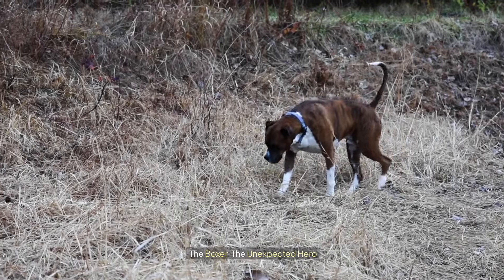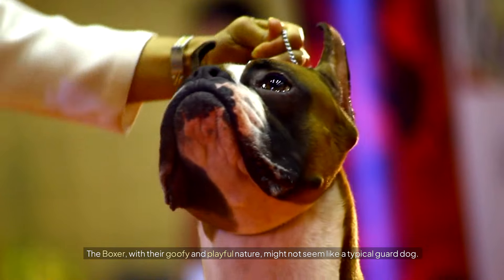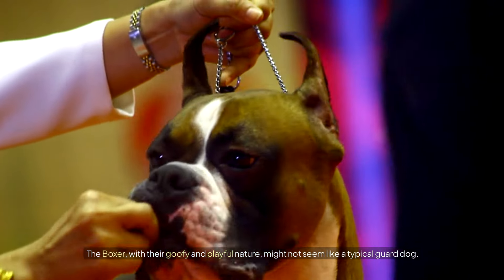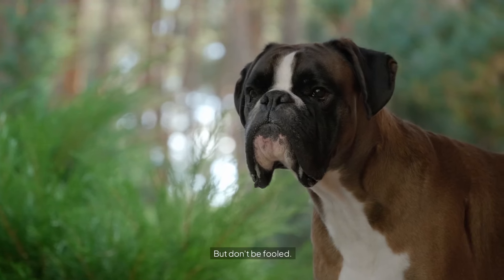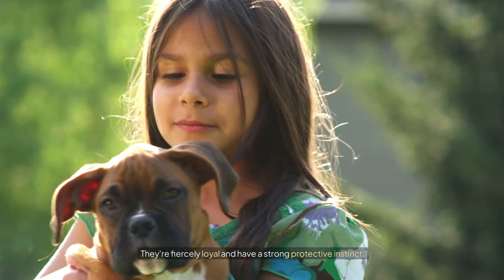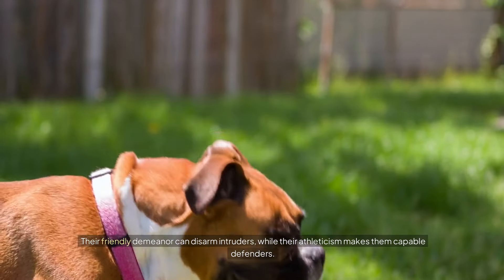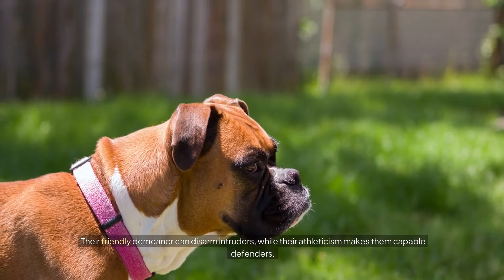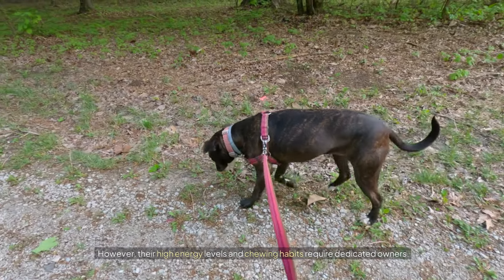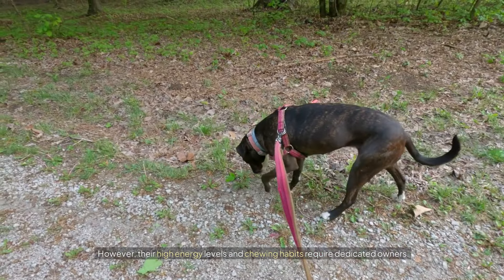The Boxer: the unexpected hero. The Boxer, with their goofy and playful nature, might not seem like a typical guard dog — but don't be fooled. They're fiercely loyal and have a strong protective instinct. Their friendly demeanor can disarm intruders, while their athleticism makes them capable defenders. However, their high energy levels and chewing habits require dedicated owners.